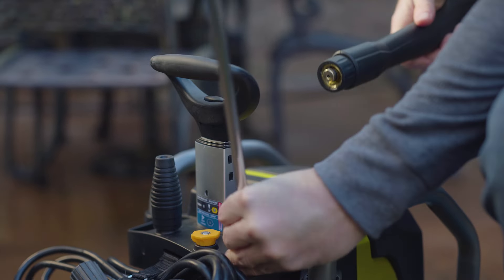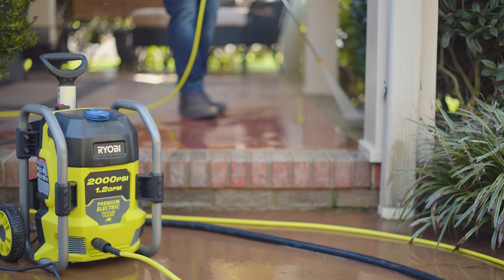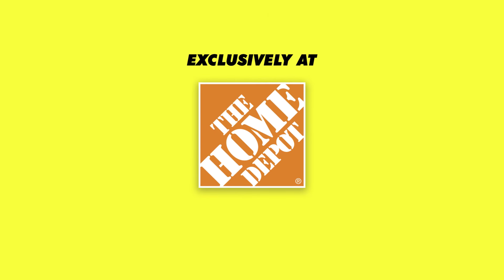The metal wand, nozzles, and 25-foot hose are conveniently stored on the unit when the job is done. The RYOBI 2000 PSI pressure washer, sold exclusively at the Home Depot.